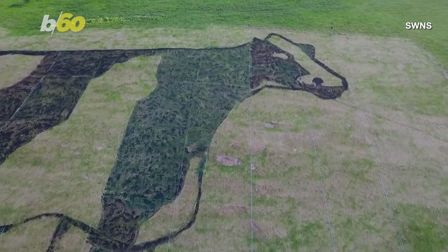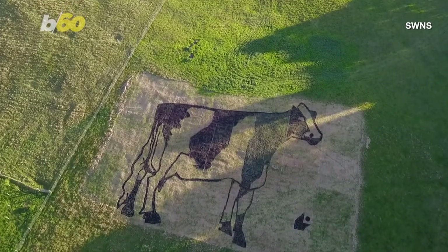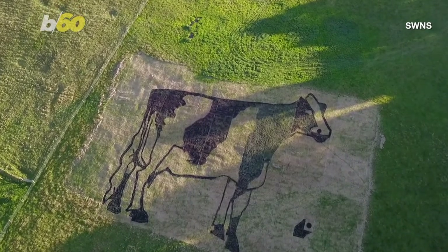It took a team of artists one week to make the cow outline on the steep hill. Household brooms were used to paint the manure into the grass.